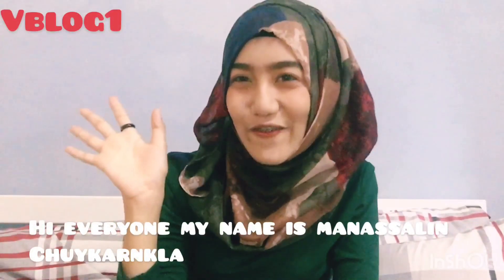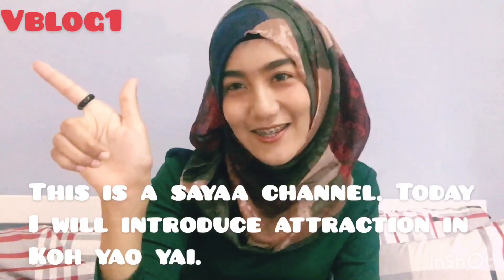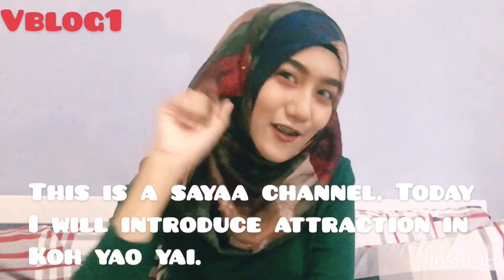Hi everyone! My name is Marasalin Choykanka. This is a Saya channel. Today I will introduce attractions in Gok Yau Yai. Let's go!